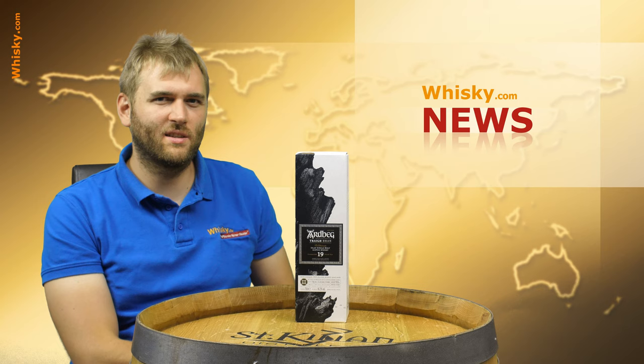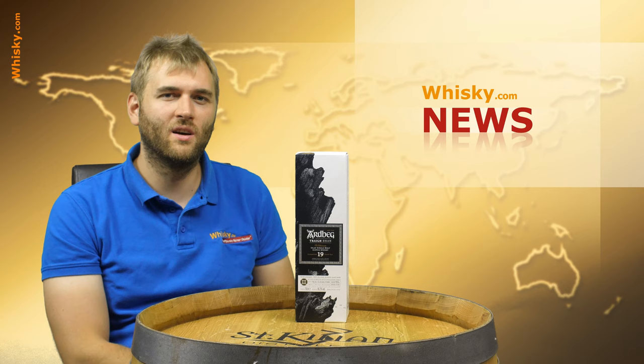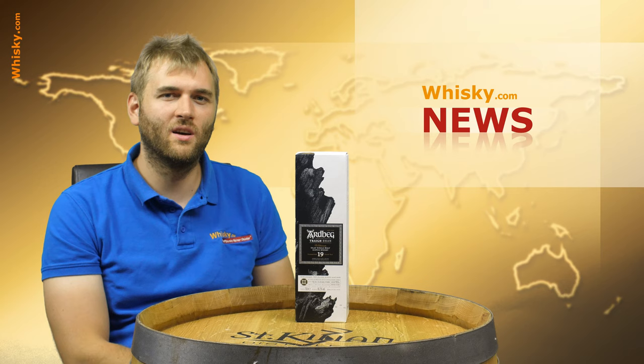So yeah, that was quite an extensive whisky.com news. Hopefully you liked it — if so, give me a thumbs up, and maybe share it with some friends who are also interested in whisky news. Thanks for watching and see you next week.